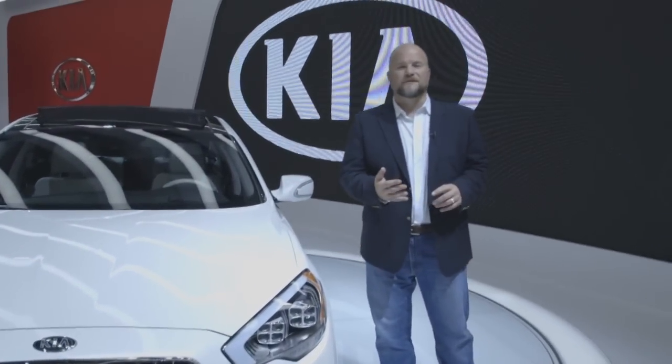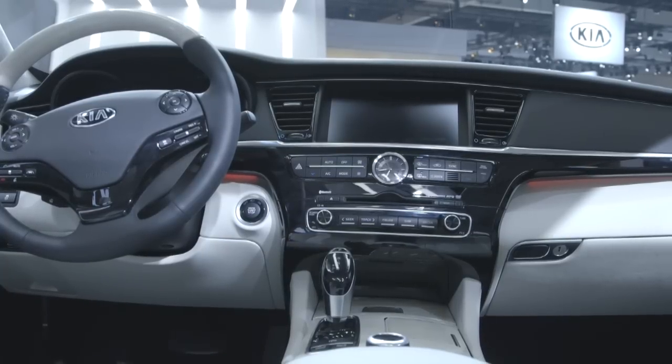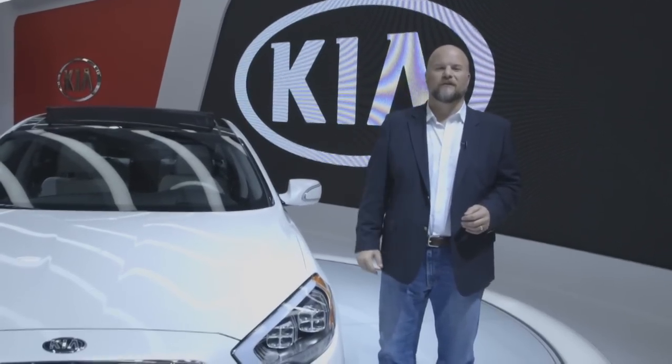With a navigation system, leather upholstery, and an option for a 900-watt Lexicon audio system, the K900 won't be an inexpensive economy car. In fact, we think that the price tag is going to come in at more than $50,000 when it goes on sale early in 2014.